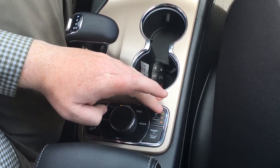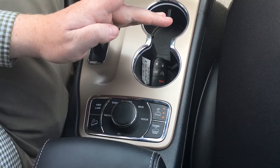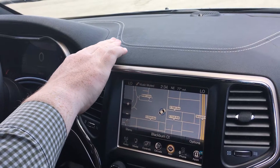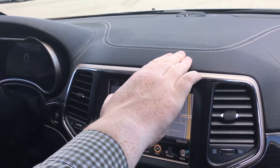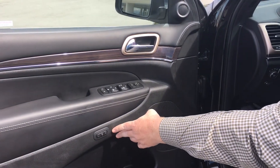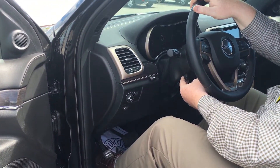You also have the height adjustment on the vehicle where you can raise and lower it. The Jeep Grand Cherokee comes with fine Nappa leather and individual hand stitching on the dash. The Grand Cherokee also has memory seating for up to two drivers as well as a power tilt and telescope steering wheel.